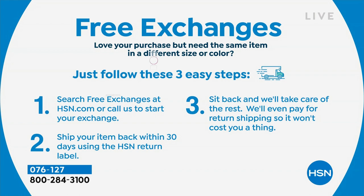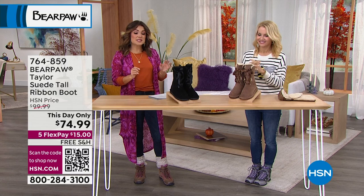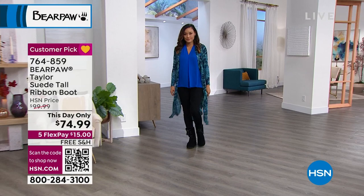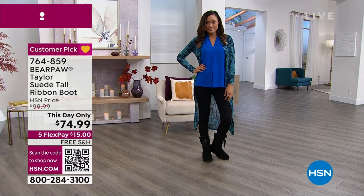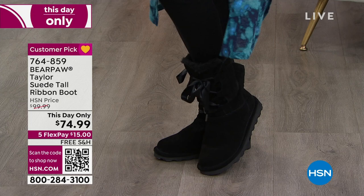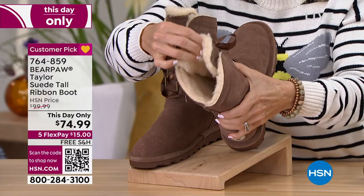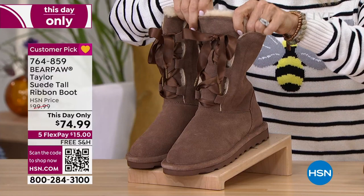We have a this-day-only sale on the Tailor — a taller boot with ribbon lacing detail. It is a satin grosgrain ribbon, so pretty and feminine. True to Bear Paw, you'll have the wool blend lining, the sheepskin footbed, and Never Wet protection — no worrying about slush, snow, or rain. It comes in black and cocoa with an eight-inch tall shaft and a 13.5-inch wide leg opening. Sizes 5 through 13 in whole sizes only — if you're a half size, go up.